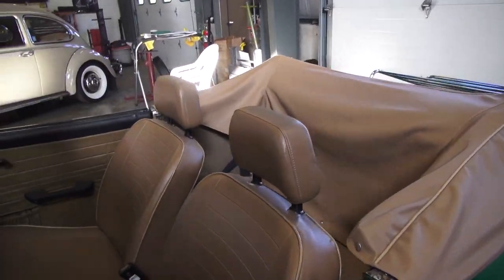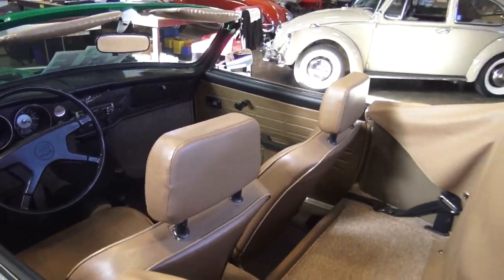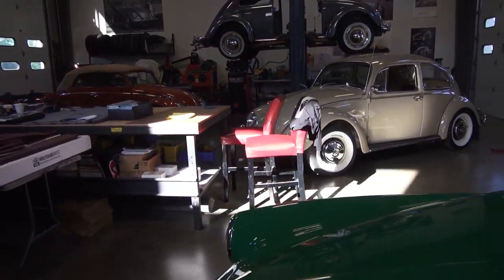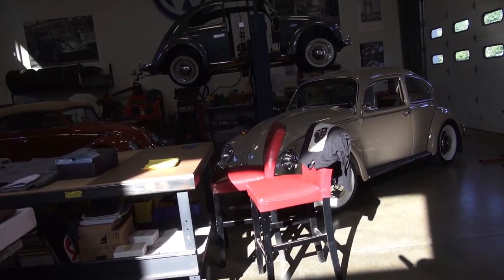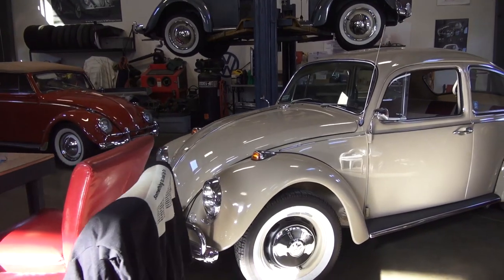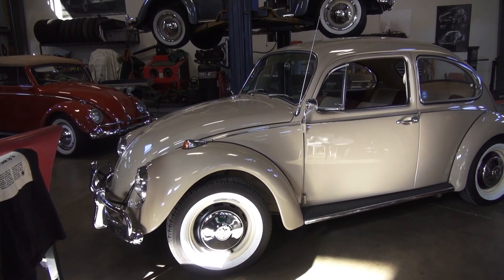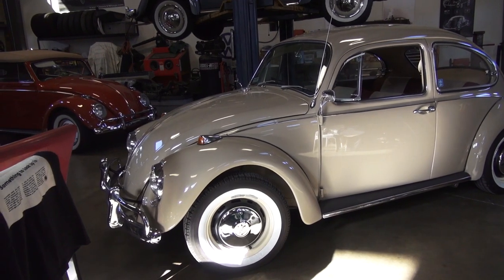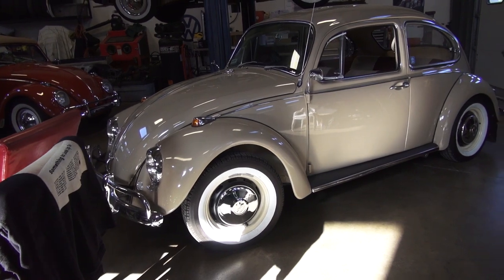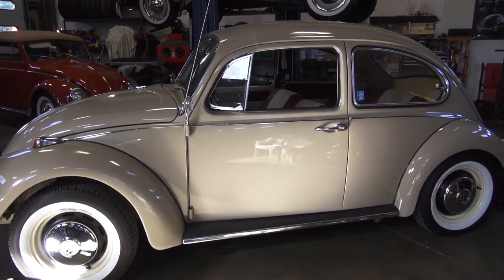And what we have over here is a '67 Savannah Beige. I restored this car a few years ago — maybe four or five years ago — and the owner bought it. Like a lot of my customers, they have their fix after a couple of years and they're looking to move on, so they send it back to me to put it up for sale and see if they can get some money.